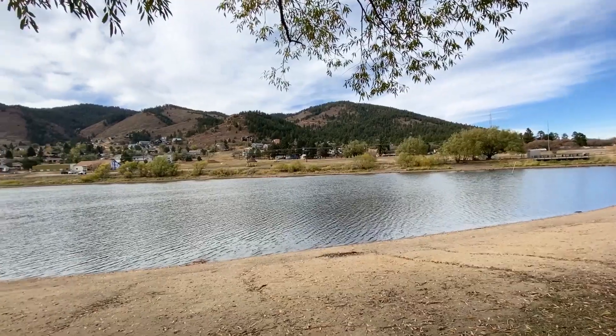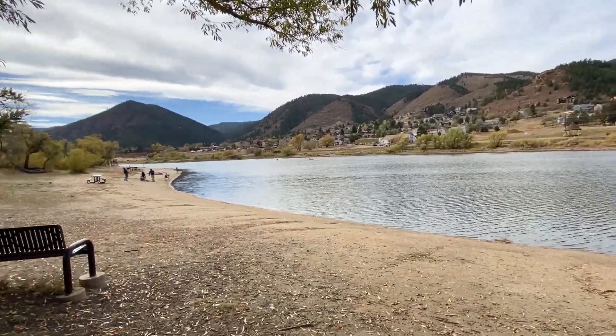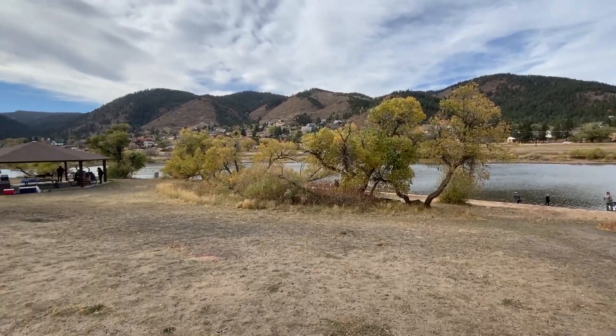We're here at the Palmer Lake Recreational Area to talk about outdoor activities. The Palmer Lake Recreational Area actually has a trailhead that puts you on the Santa Fe Trail. The Santa Fe Trail is a 17-mile trail that goes all the way from Palmer Lake down to Colorado Springs. The lake is a great place to paddleboard or fish.